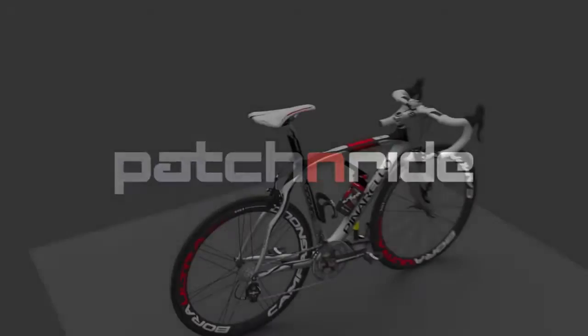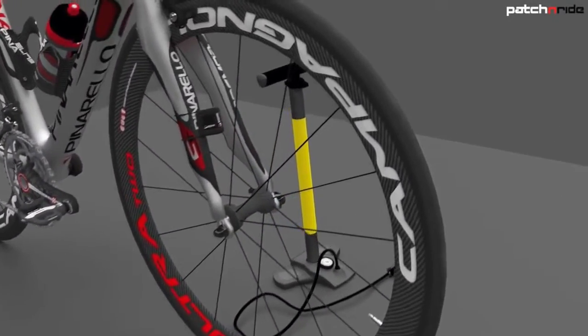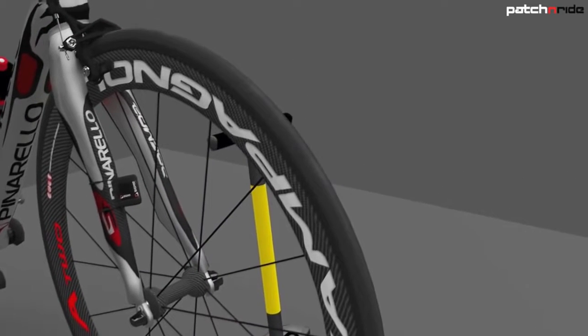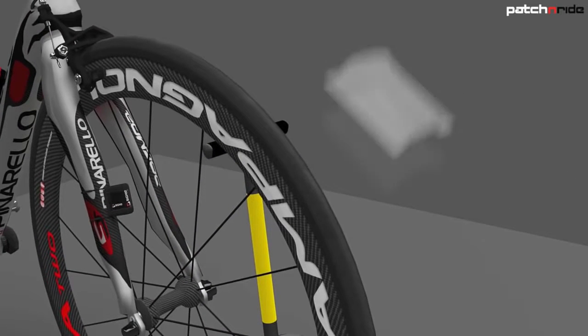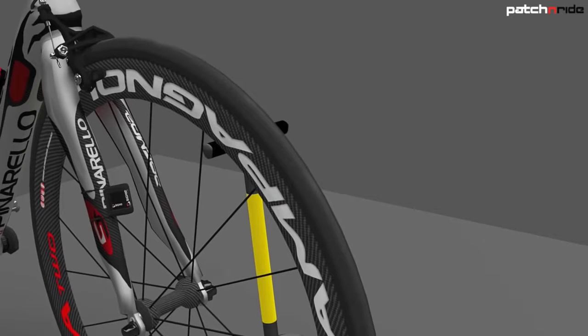Presenting Patch and Ride — Revolutionary. Permanent. Easy. This is how it works. Locate the puncture with our leak detector. Bubbles form showing you where the puncture is.